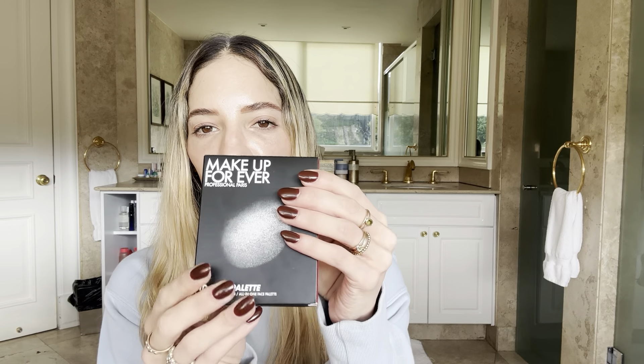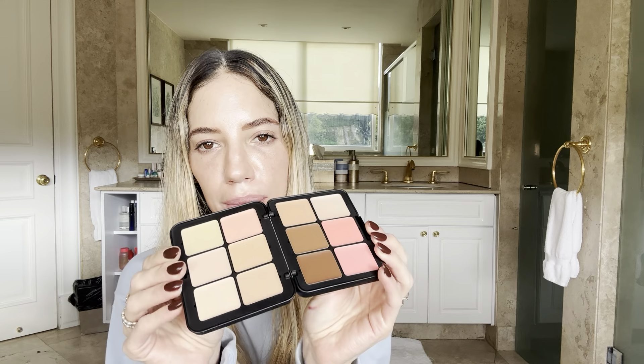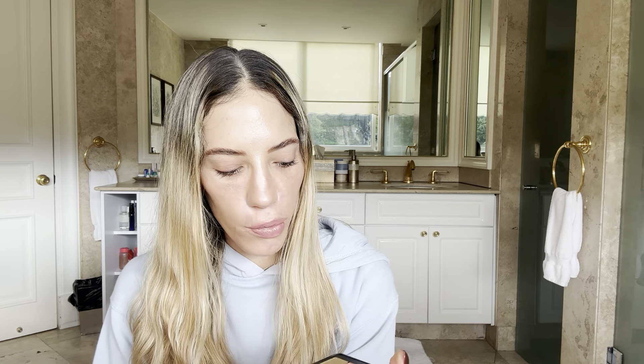Hey guys, welcome back to my channel! Today we're trying the Makeup Forever HD Skin Palette in the shade Harmony One. I'm really excited because I've always wanted a palette that has everything in it. I already have the Salt New York which is pretty similar, but I just love Makeup Forever and I thought this palette was perfect.